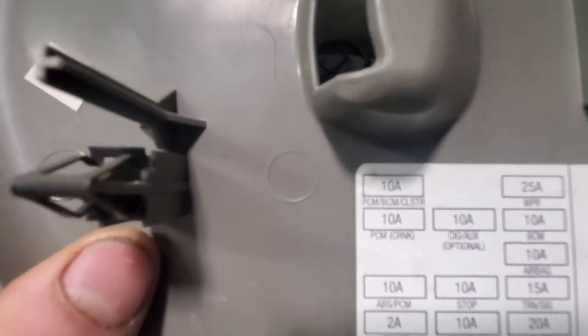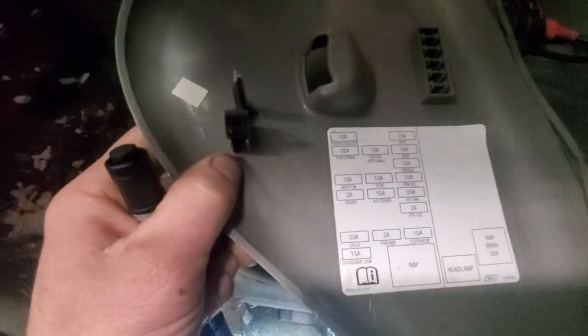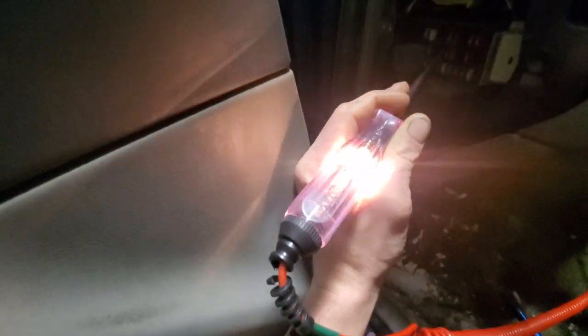ABS PCM fuse, 10 amp, in the left instrument panel. Another fuse I want to check is this top 10 amp — it says PCM VCM cluster up top, and PCM crank. So it's a few fuses we want to check. Let's check the ABS PCM fuse first. Key is on, engine off — that fuse should be hot. It is on one side. Let's check the other side — got a light there.